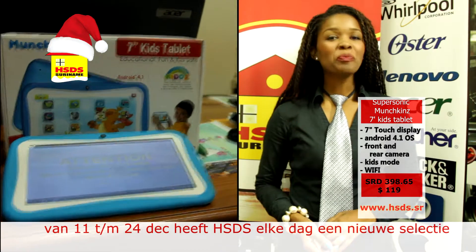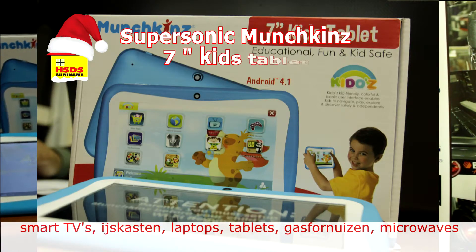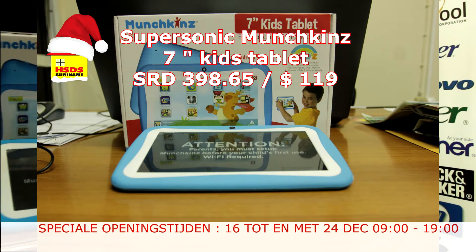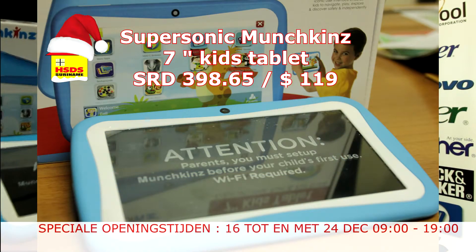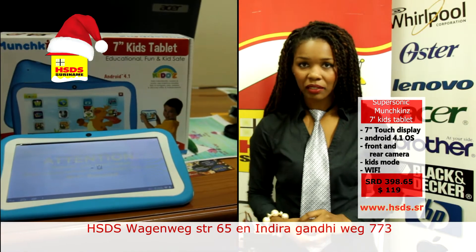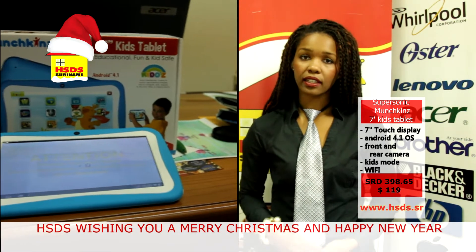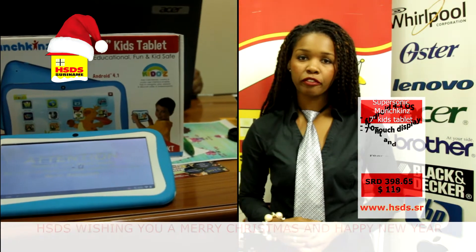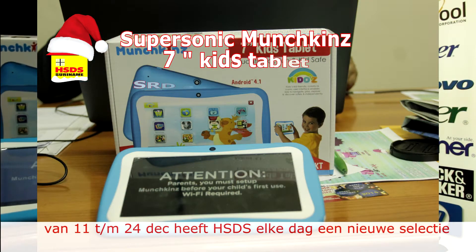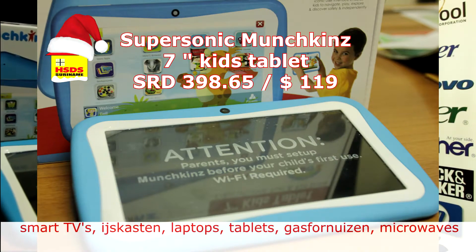We bring now for the smallest: the SuperSonic Munchkins 7-inch Tablet. It is very important for the children of today to make the newest technology available, and with this special Kids Tablet they can do that in a child-friendly way. It has a front and rear camera, 4GB internal memory, and WiFi. The most important thing — because we know that the Internet is very dangerous for our children — this Kids Tablet has the built-in Kiddo Kids Mode, which means your child is only on kid-friendly sites.